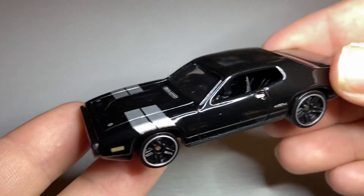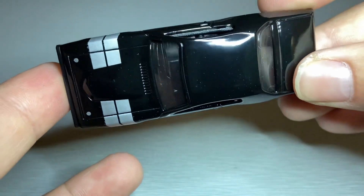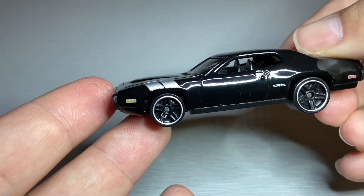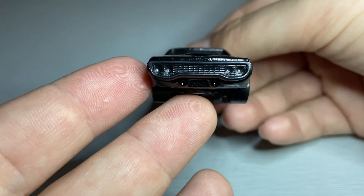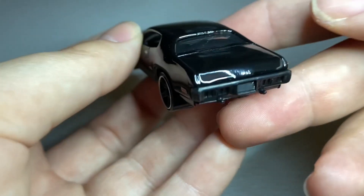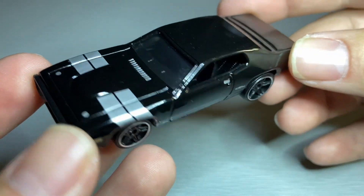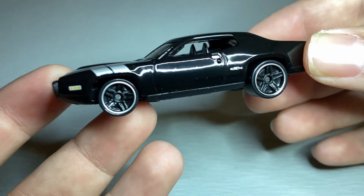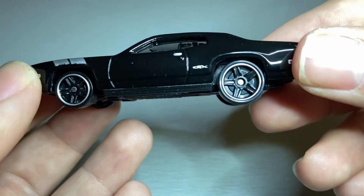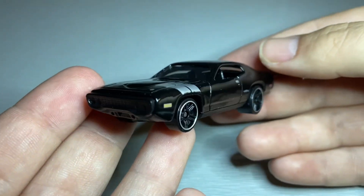And then from Fate of the Furious, we have this '71 Plymouth GTX. An enamel black with silver accents there on the front end. Overall, real good looking car. I know I have this one in the premium line — I believe this exact same setup — just with the premium real rider tires and everything. But real good looking car, even for a basic.